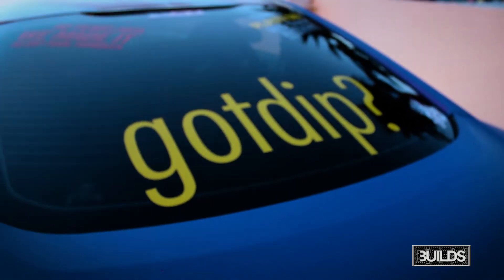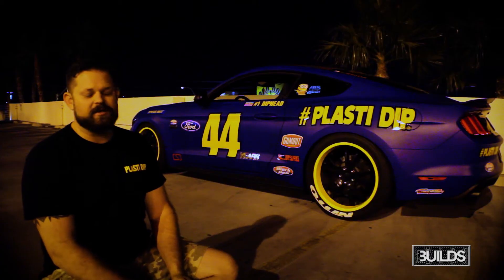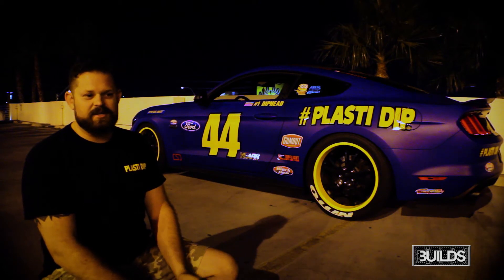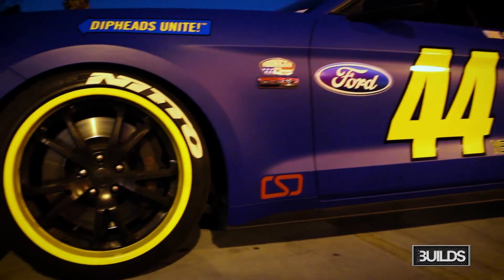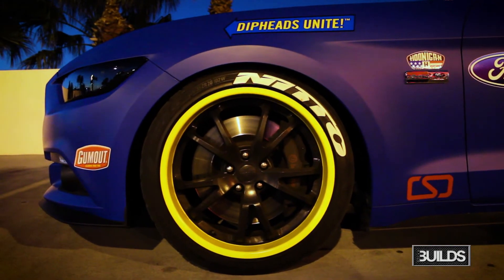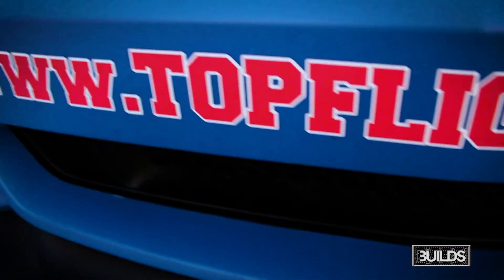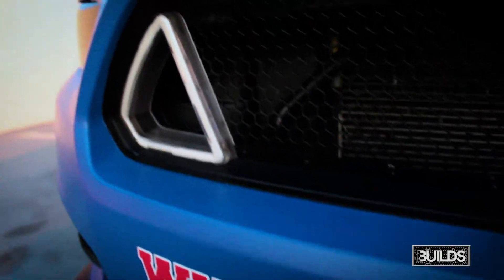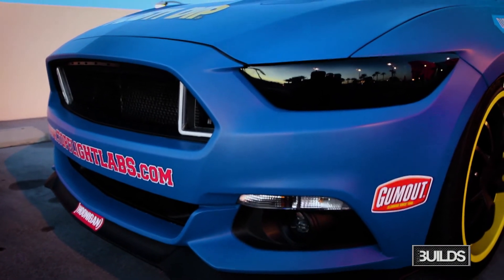I got started in Plasti Dip about five years ago. First time I saw a Fonzia video, I was hooked. He was changing colors of badges, changing colors of wheels. He evolved from there — just kept pushing the envelope of what you can do. He was doing full cars, then they started adding colors, and then you can mix your own colors. It's like the ultimate thing for your average do-it-yourself car customizer. You can make your car look exactly how you want it to look without having to spend thousands of dollars to get it wrapped or even worse, painted.